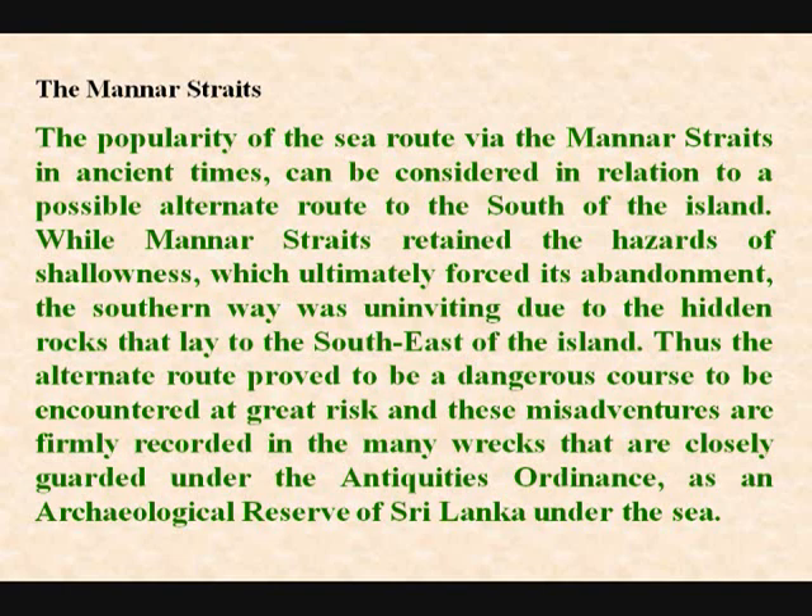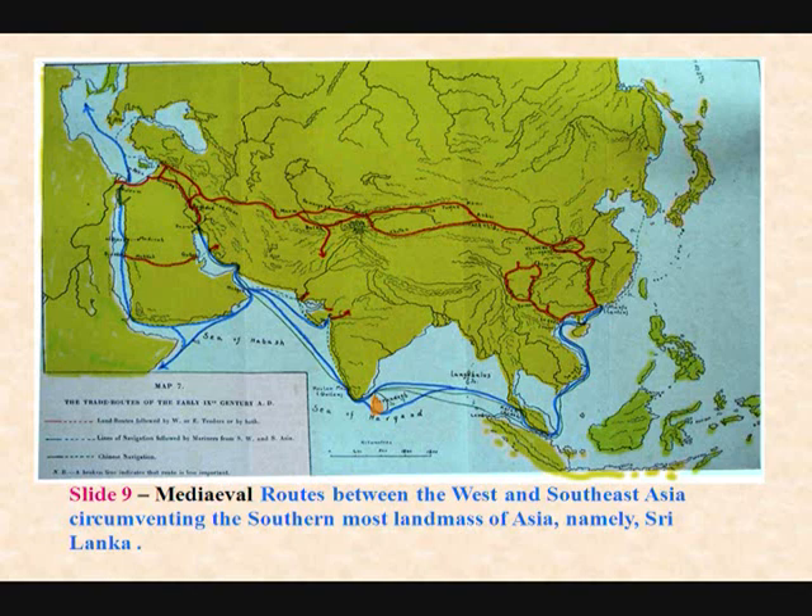The medieval route between the west and southeast Asia circumventing the southernmost landmass of Asia, namely Sri Lanka — they tried this later because this passage was shallow. And it was the reason for the Dutch to even design the flat-bottom boat which we call the paru. And the paru was so large — as Professor Venivitan, who is here, will tell you — that they could carry a lot. And I'll show you where they carried 14 elephants in a paru boat across the passageway.